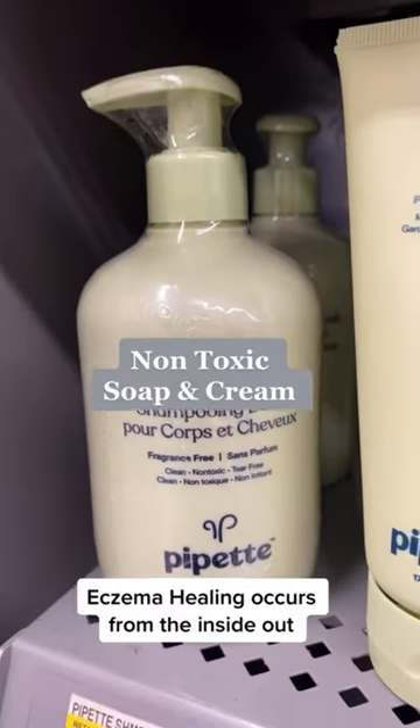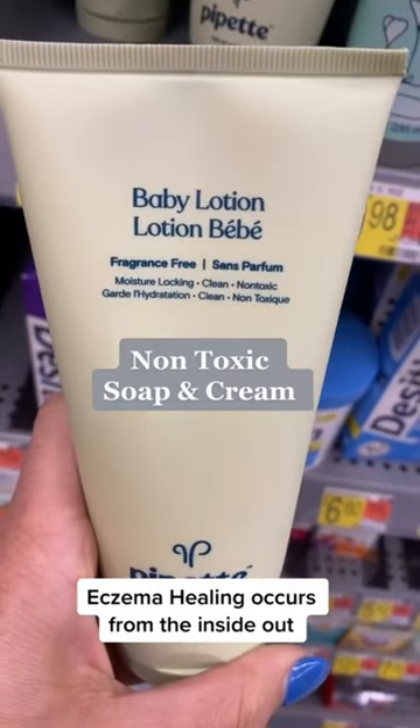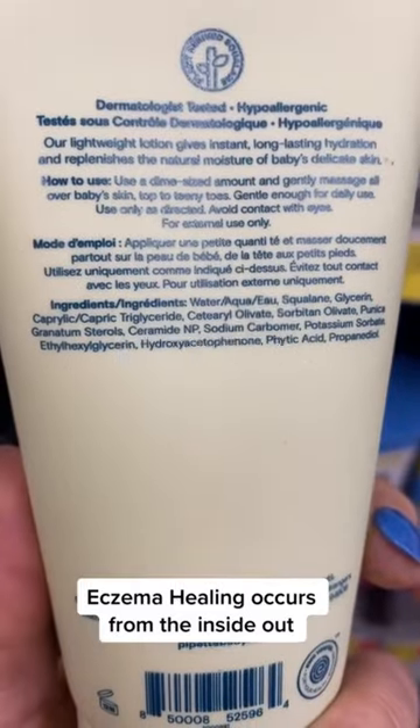Pro tip when it comes to bathing children: wash the pits, booty, and feet. Be less obsessed with scrubbing them from head to toe, because that removes the bacteria needed to keep the skin in balance.